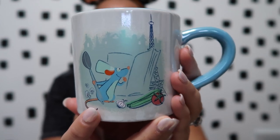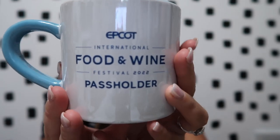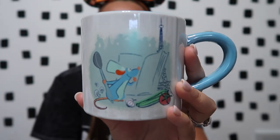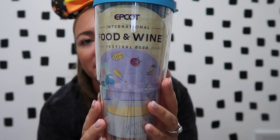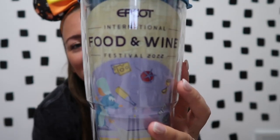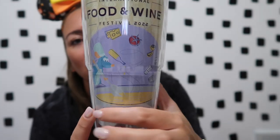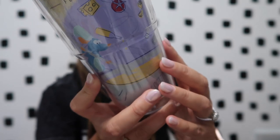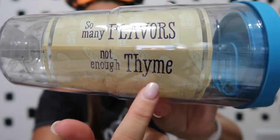The mug I got also has that Remy design on the front — it's the passholder mug as well. They have all the passholder stuff revolved around Remy, then the Mickey and Minnie collection, and then the Tiana collection. The last Food & Wine item I grabbed was a Turvis tumbler — I use these every single day. It just says 'Epcot International Food and Wine Festival 2022' with Remy on the front making his soup, and then it says 'Pass Holder' in the corner.